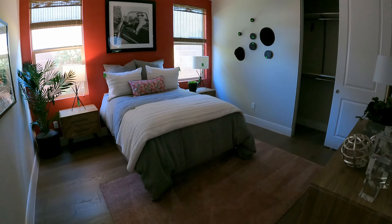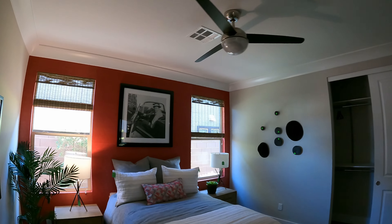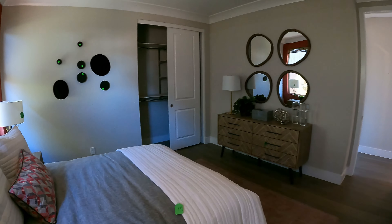And here's bedroom number three. Couldn't get the light on. Two windows, love the accent wall. More crown molding, slide-in closet — nice large room.